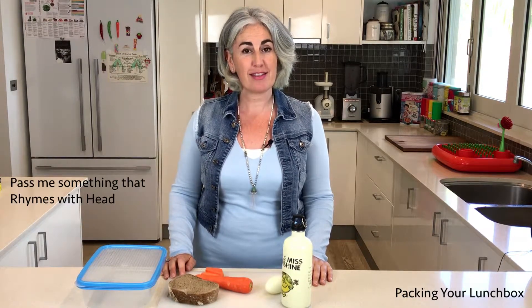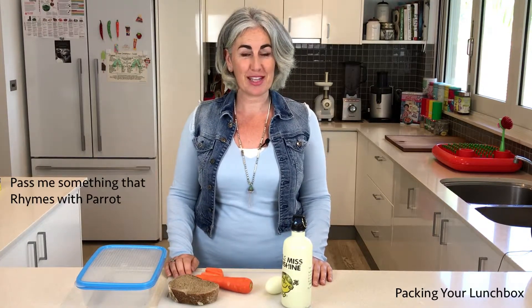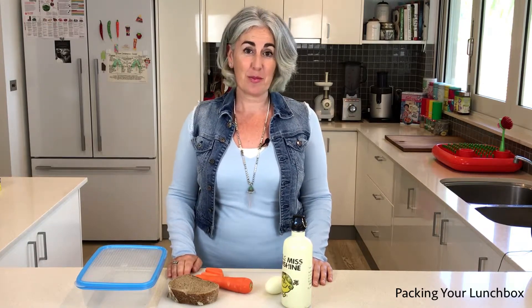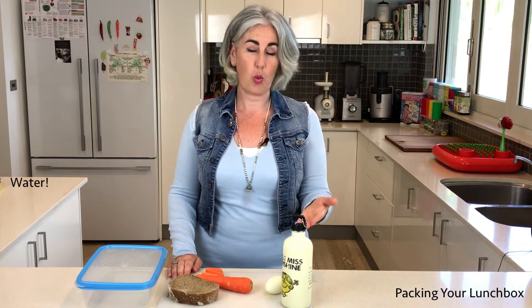So you could say, pass me something that rhymes with head — bread. Pass me something that rhymes with parrot — carrot. How about leg — egg, and daughter — water.